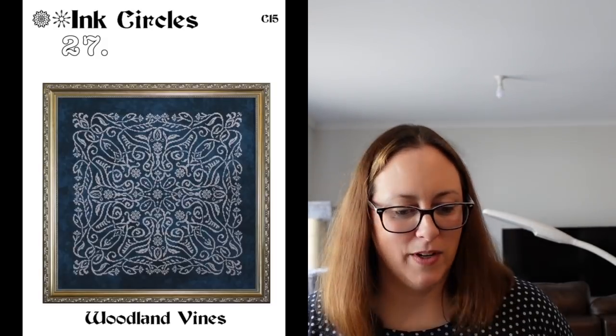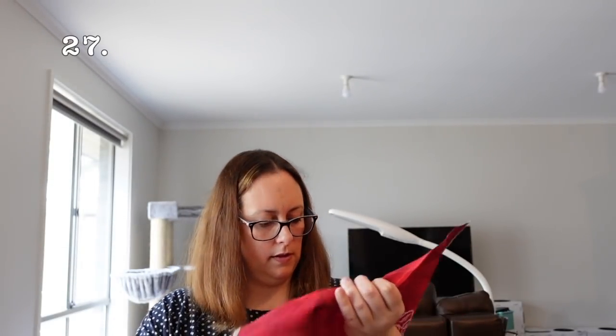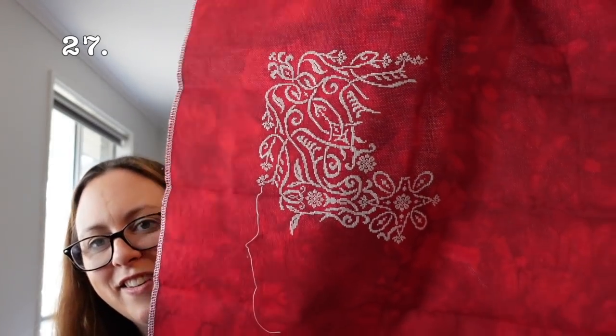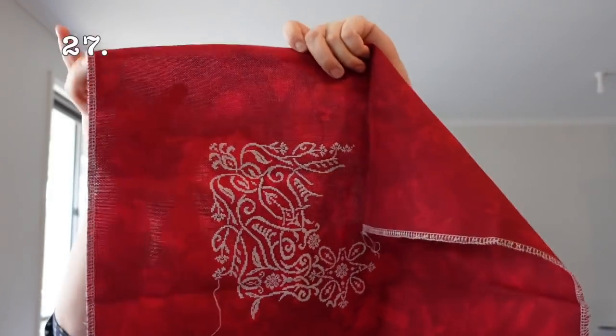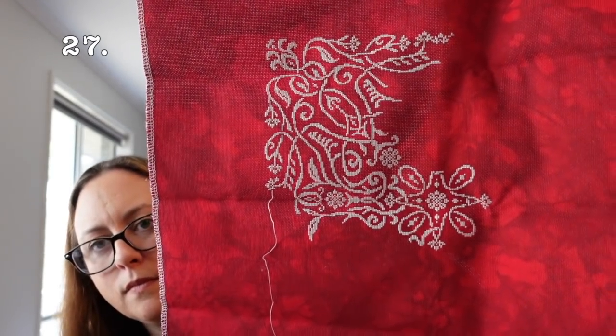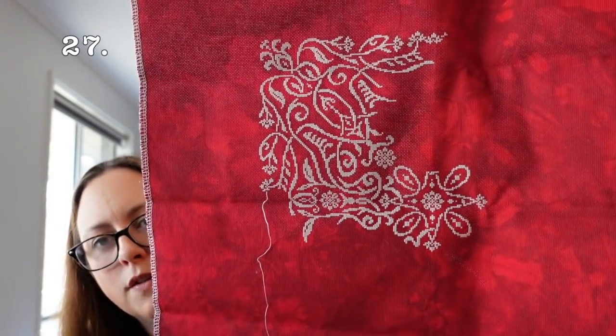Next is Woodland Vines — I'm stitching it on 20 count Aida in Red Passion by X-Dew Designs, using DMC 3756, one over one full crosses. That is where I'm at — I think I'm almost a quarter of the way through it. So this one's staying out.